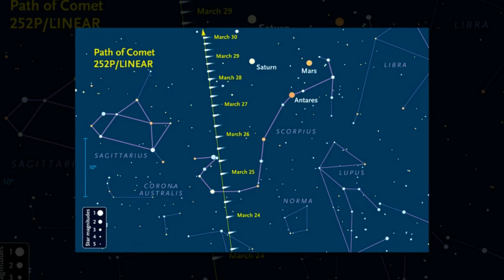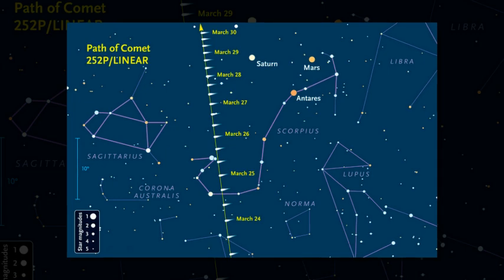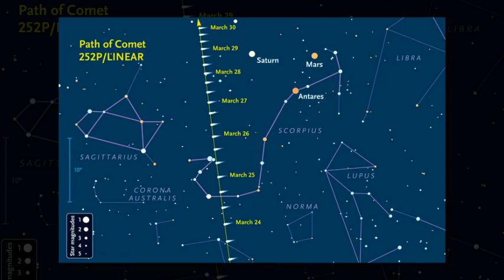Now it's moving away from both Earth and the Sun. Another small visitor, called Comet Pan-STARRS, passed even closer to Earth, about 2.2 million miles away, on March 22.